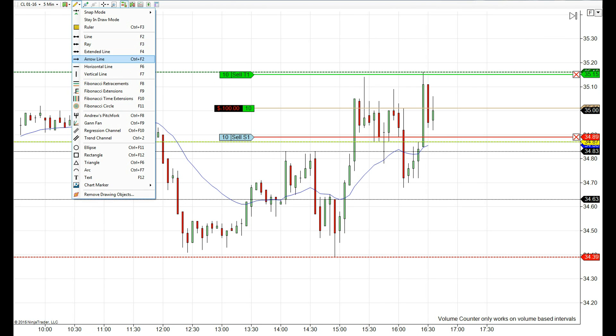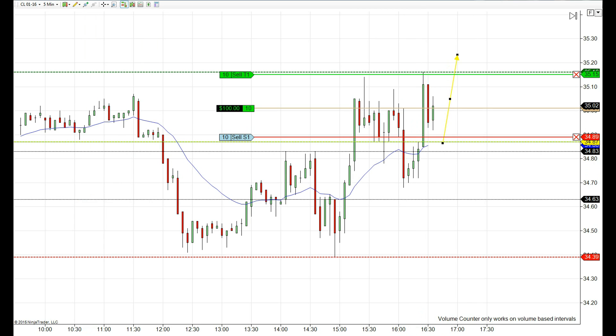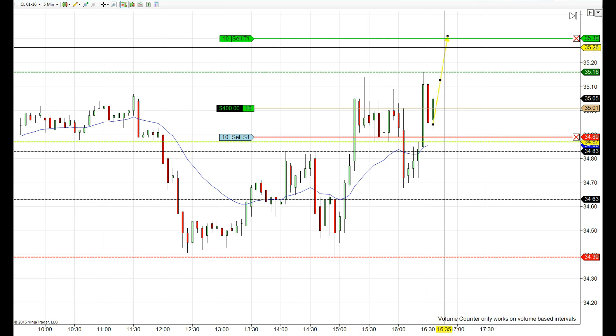What we are doing here is measuring this move up as the first leg so we can see where our target will be. If we bypass this resistance zone at 35.16, then we won't have any problem achieving our target up there at 35.30 or more.